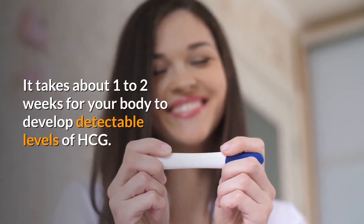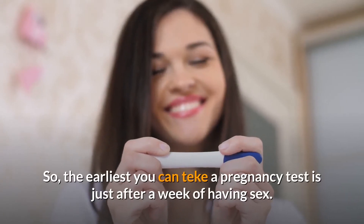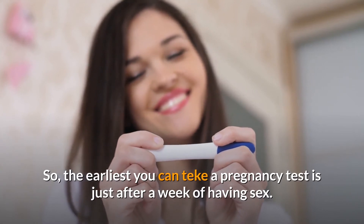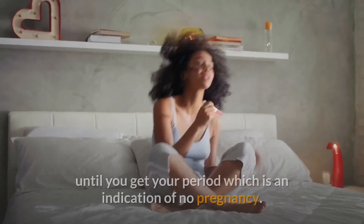It takes about one to two weeks for your body to develop detectable levels of HCG, so the earliest you can take a pregnancy test is just after one week of having sex. In that case, a negative result doesn't necessarily mean you are not pregnant — you may have to take the test every week until you get your period.